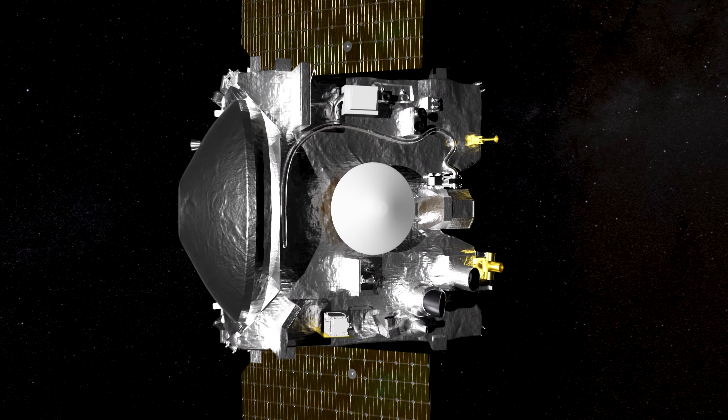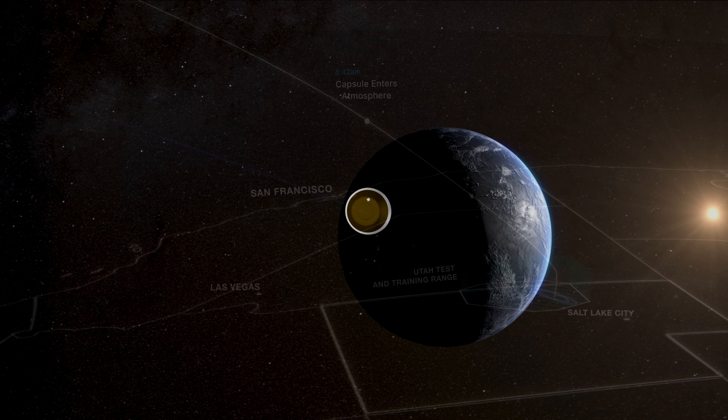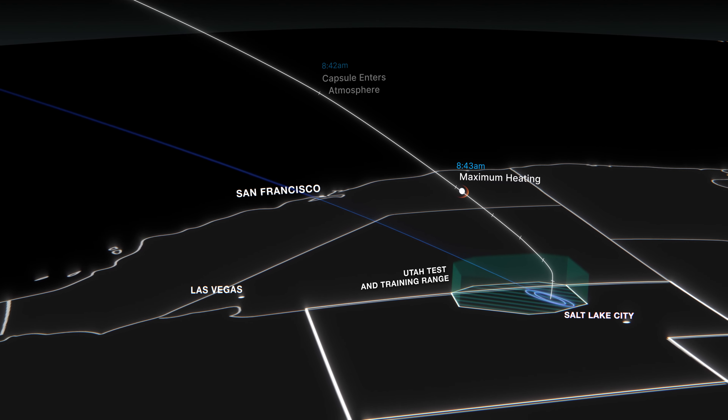The OSIRIS-REx spacecraft is currently on its way back to Earth right now. On September 24, 2023, it will release the sample return capsule and that will land in the Utah desert.